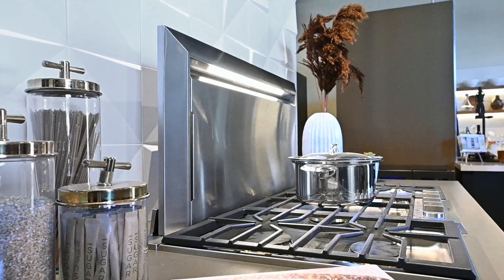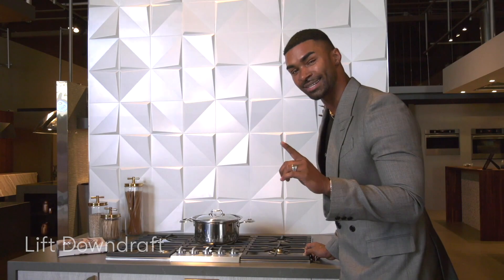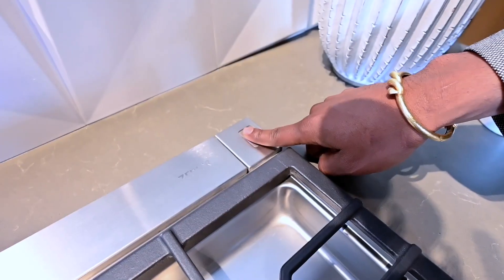This is one of my favorite products in the showroom. It's called Lift Down Hair. I want to tell you there are levels to this — I mean literally, levels as well.